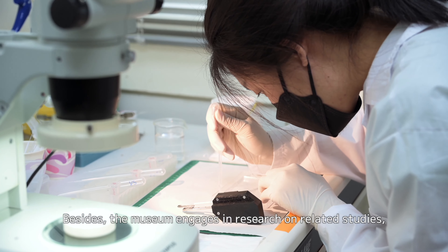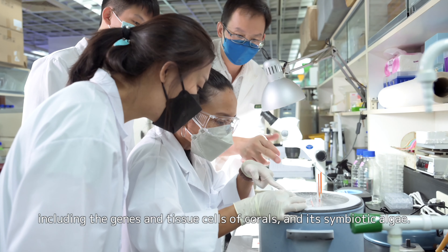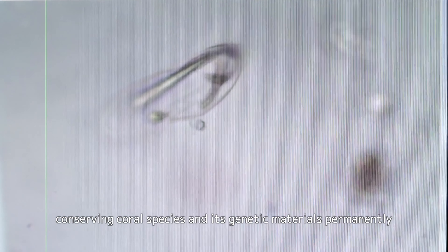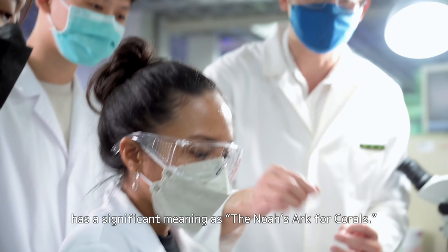The museum engages in research on related studies, including the genes and tissue cells of corals and its symbiotic algae, in order to save the increasingly damaged ecology of coral reefs. Conserving coral species and its genetic materials permanently has a significant meaning as the NOAA's arc for corals.